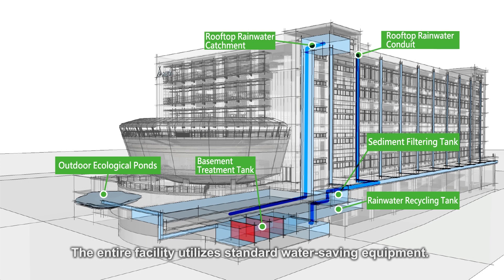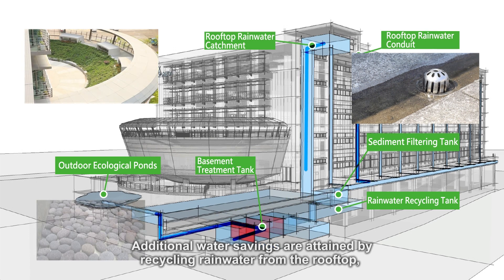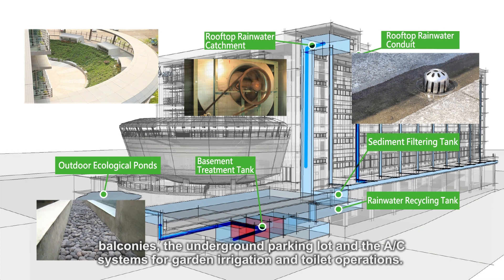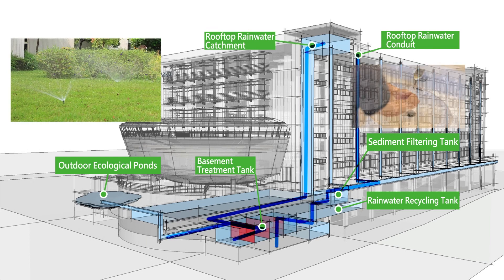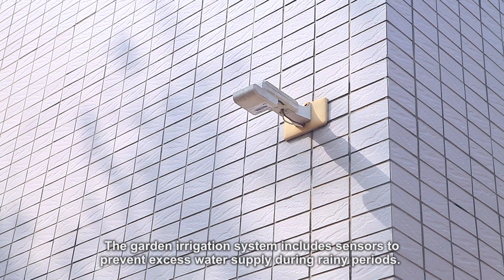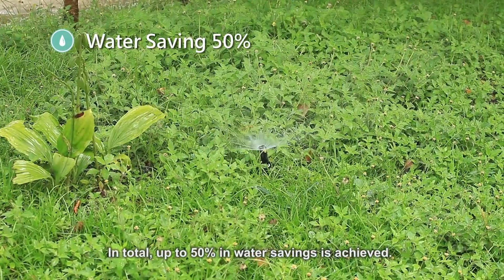The entire facility utilizes standard water-saving equipment. Additional water savings are obtained by recycling rainwater from the rooftop, balconies, the underground parking lot, and the AC systems for garden irrigation and toilet operations. The garden irrigation system includes sensors to prevent excess water supply during rainy periods. In total, up to 50% in water savings is achieved.